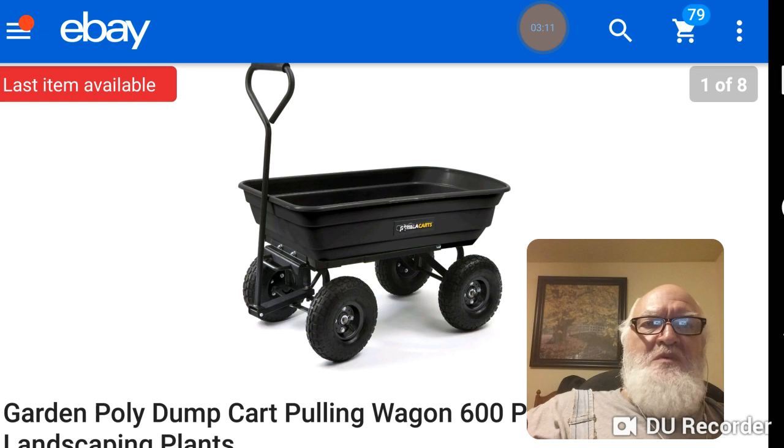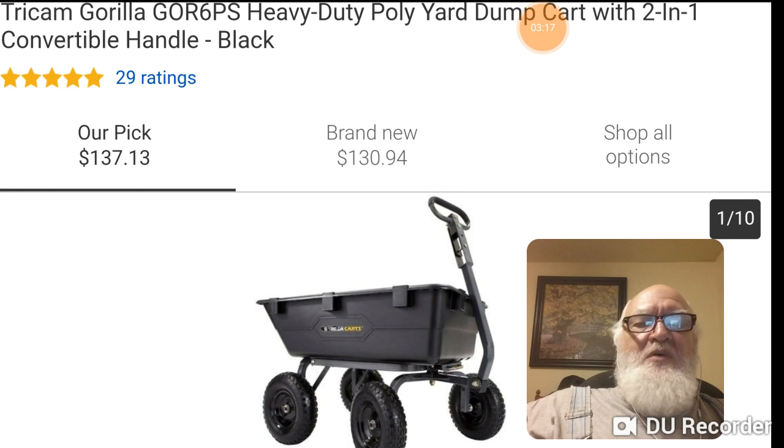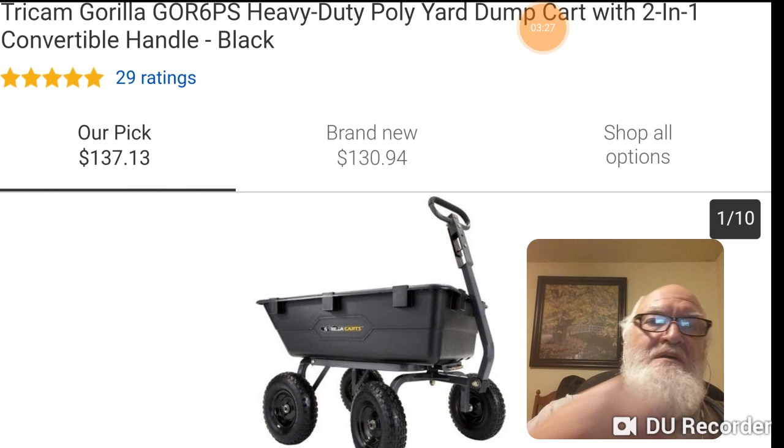Notice this one — where it dumps, that is designed to lay flat on the ground and it's beveled, so that everything in that cart pretty much is going to dump out.